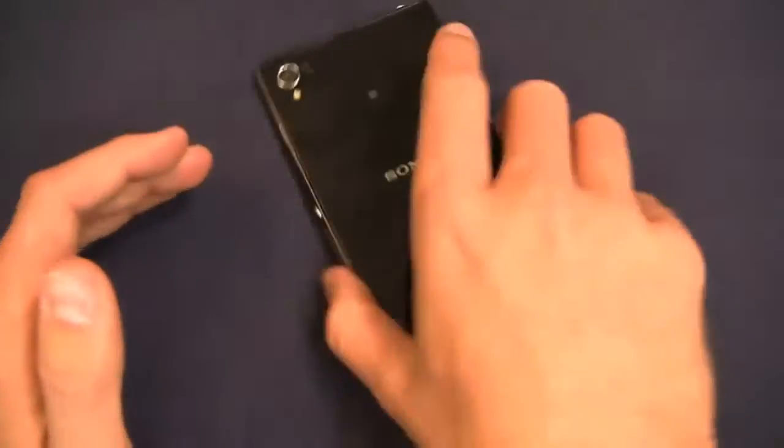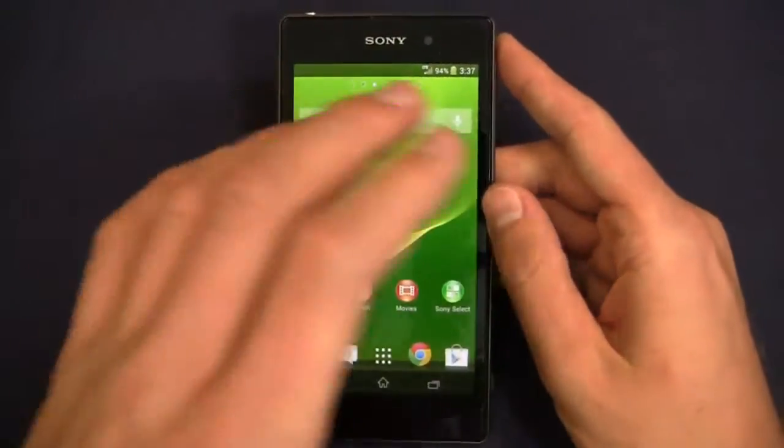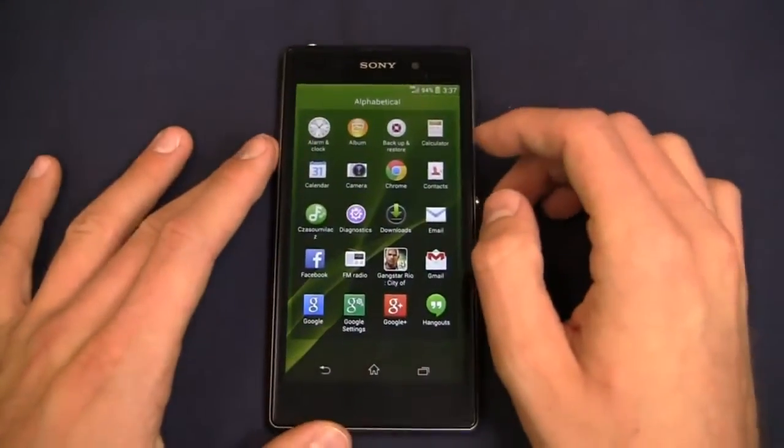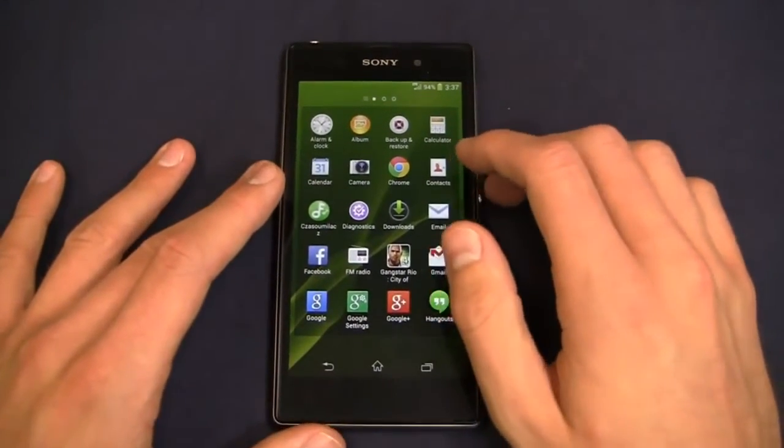Down here at the bottom, speakers, and then up top a 3.5 millimeter headphone jack. It's a very solid, beautiful looking device, and the overall design language is very similar to the Sony Xperia Z, and even the Z Ultra, despite it having a massive 6.44 inch display.